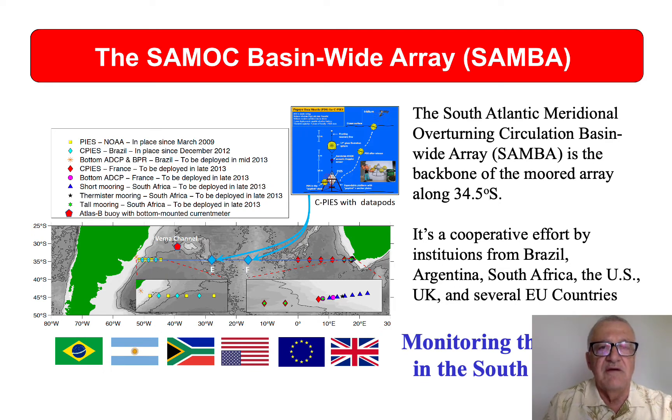Within this program, a very important component is a line of instruments that extends from South America to South Africa, normally referred to as the SAMOC Basin-Wide Array or SAMBA. It is maintained by a consortium of institutions from at least six to eight countries in America, Europe, and Africa.